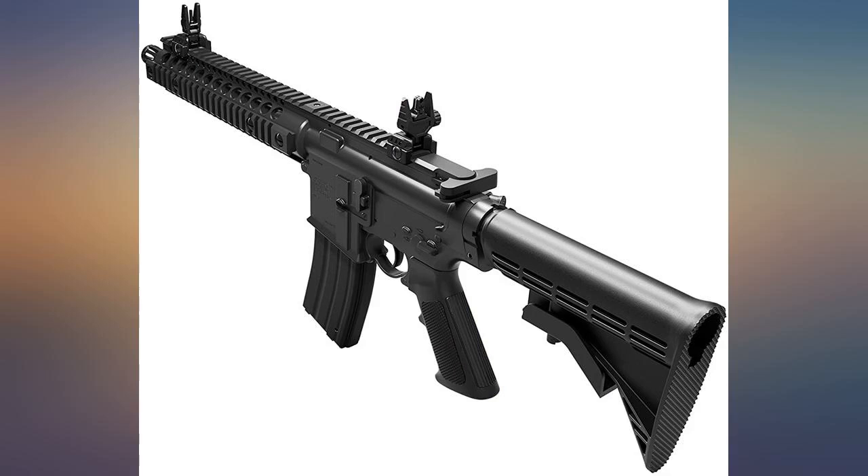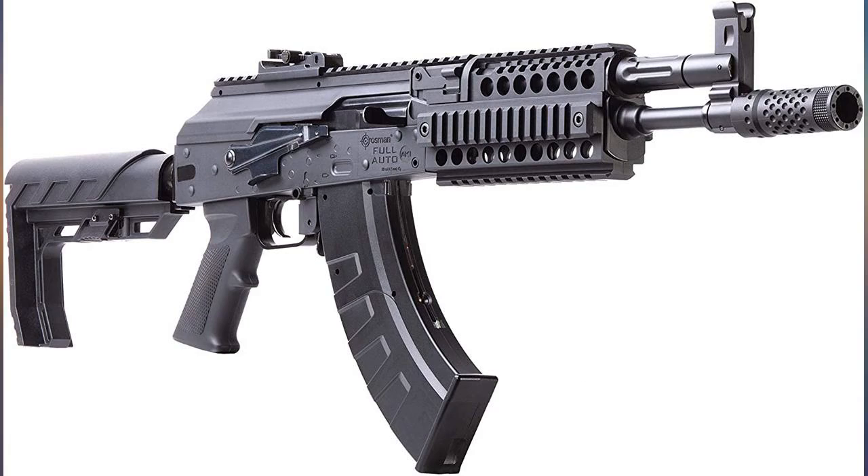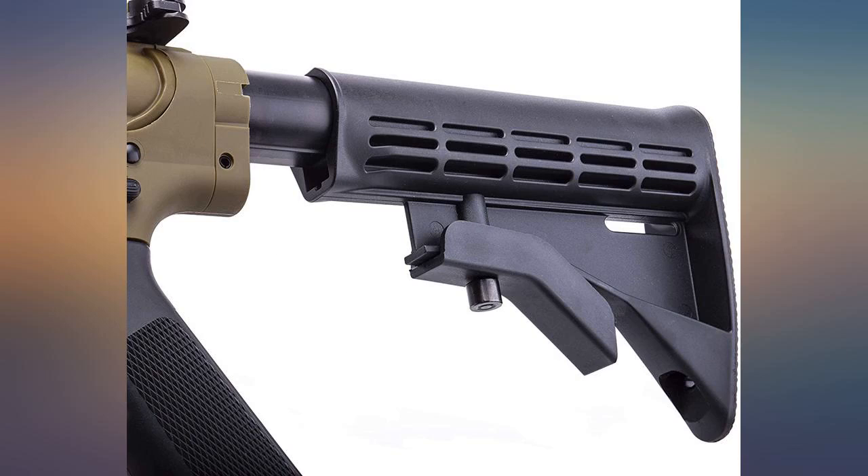Wow, it's surprisingly awesome. I didn't know what to expect. It's so accurate. Shoots well. Worth the money for sure.